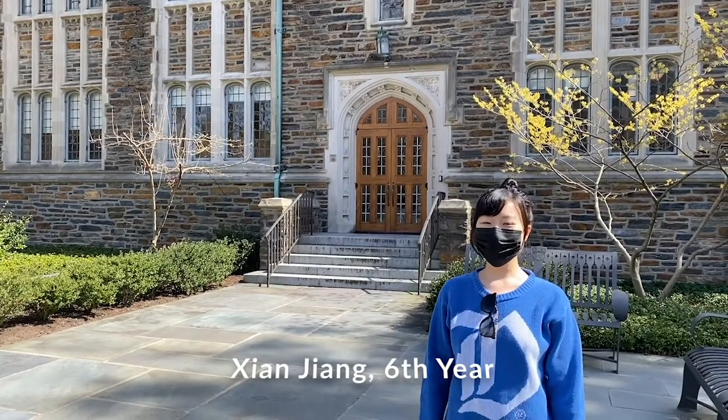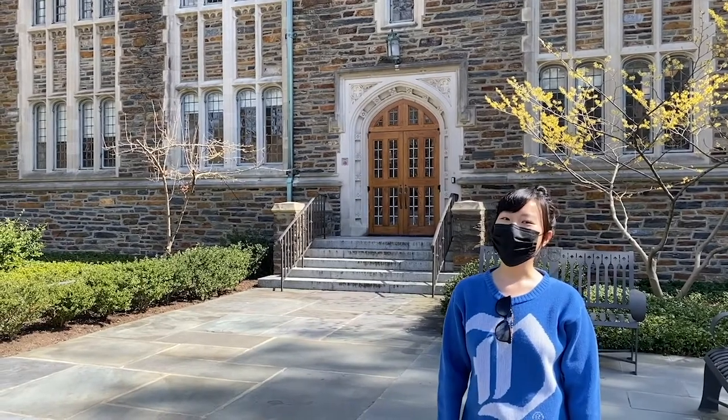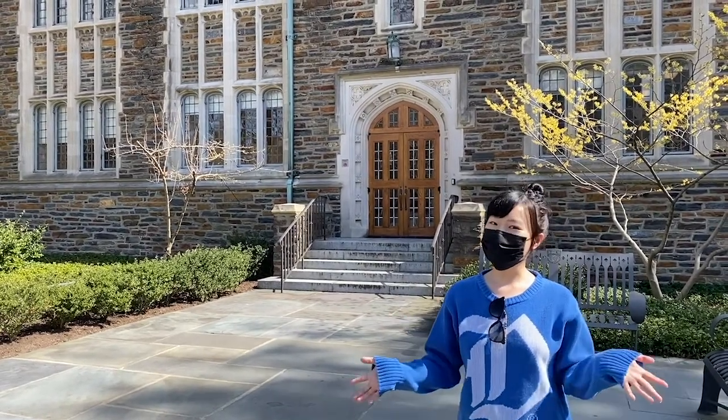Hi, I'm Shen. I'm an associate Ph.D. student at Duke Economics Department. Today I'm going to show you several of my favorite spots on campus.